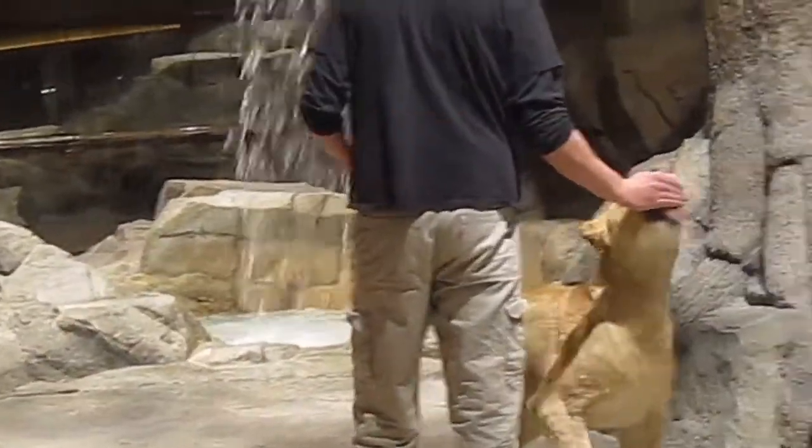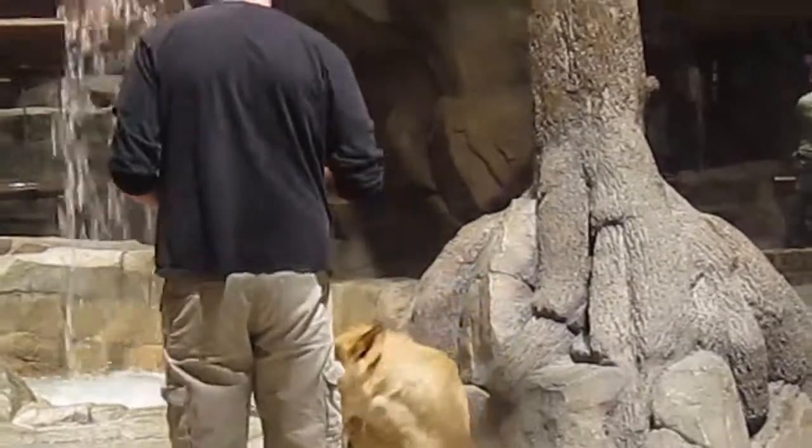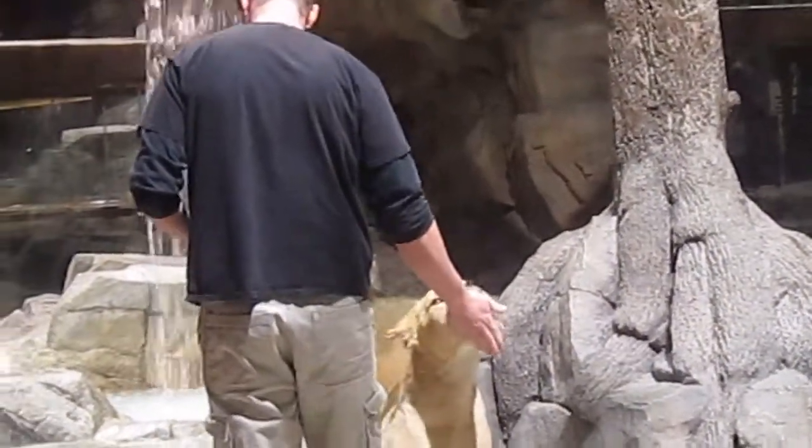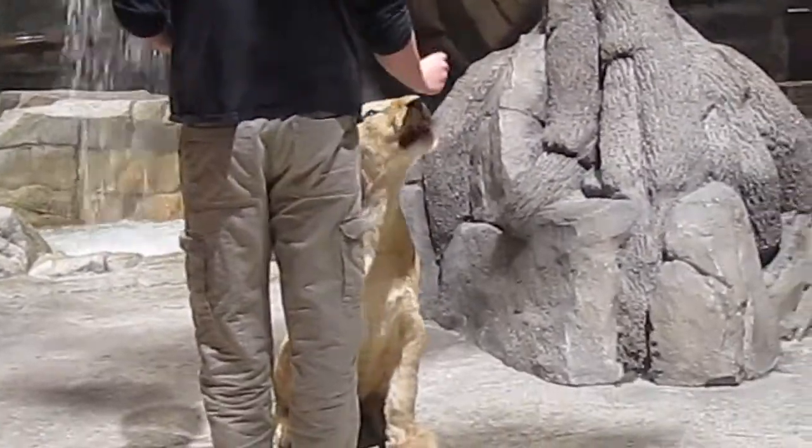Hello everyone, welcome to the MGM Grand Lion Habitat. This state-of-the-art habitat opened to the public in July of 1999 at the cost of $9 million.